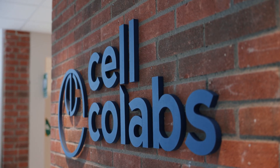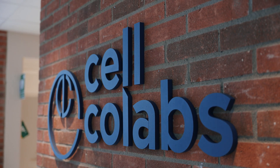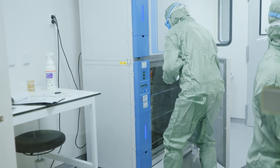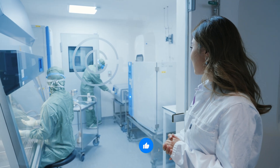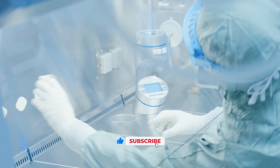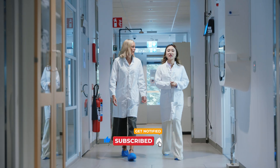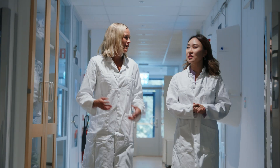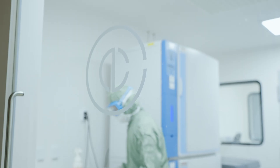This is Cellcolabs, a biotech company with the goal of making advanced stem cell treatments more accessible around the world. Producing these cells safely and at scale has always been the challenge. Today Milleen is being shown around the lab by Lina Cervic, who's showing her how Cellcolabs is working to fix this issue.